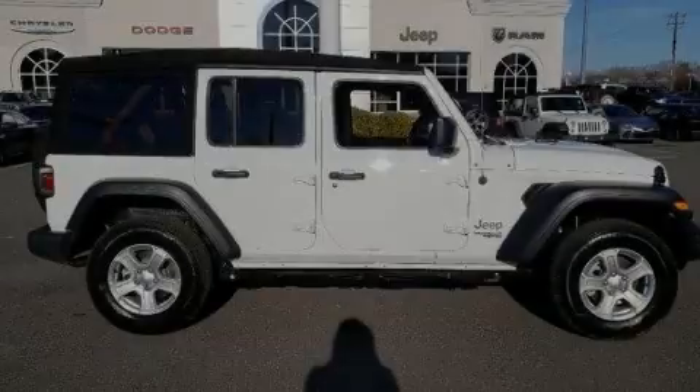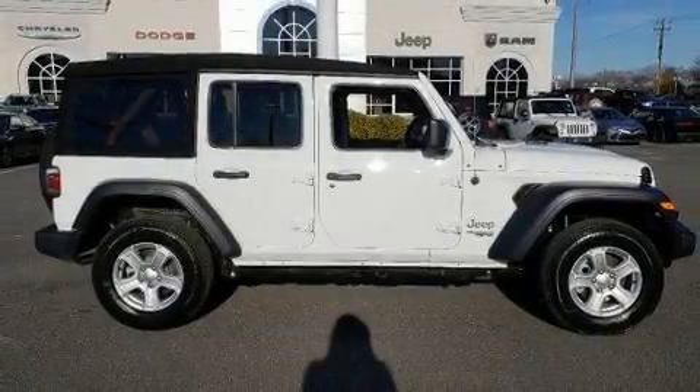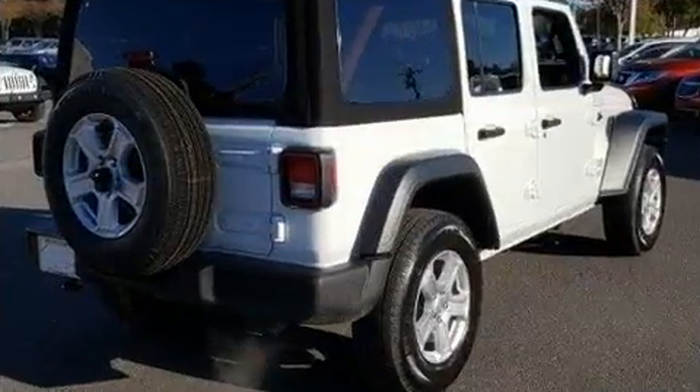Introducing the 2020 Jeep Wrangler. Top features include power windows, front and rear reading lights, and variably intermittent wipers.